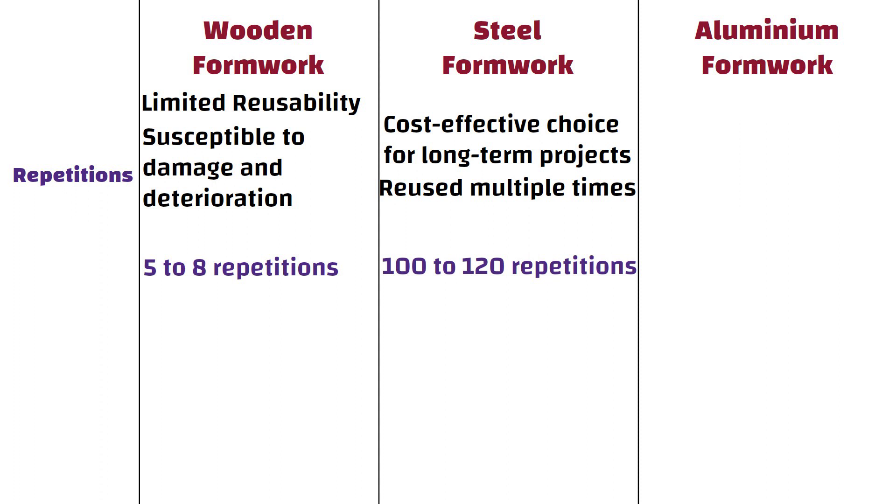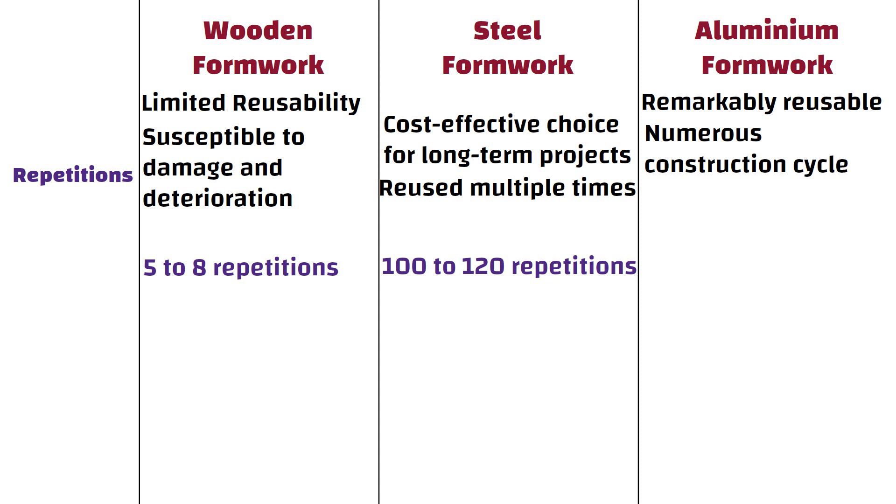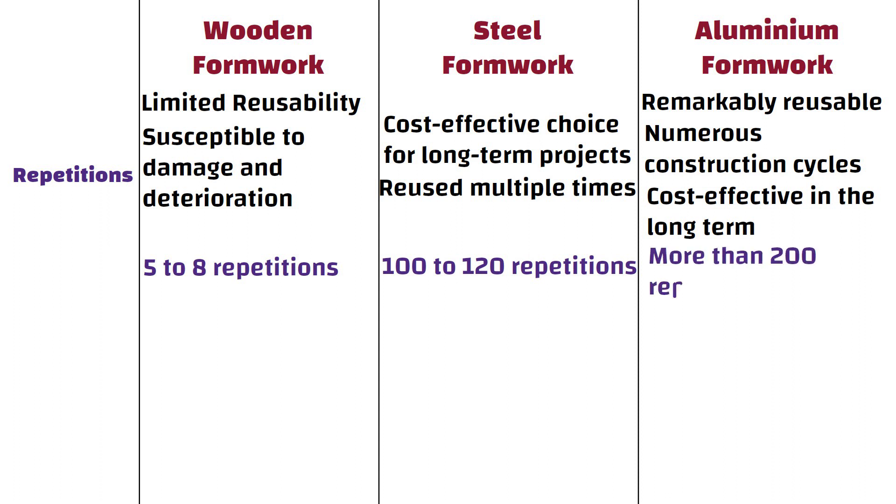Aluminium formwork is remarkably reusable and can be employed for numerous construction cycles, which can prove to be cost-effective in the long term. Typically, aluminium formwork permits more than 200 repetitions.